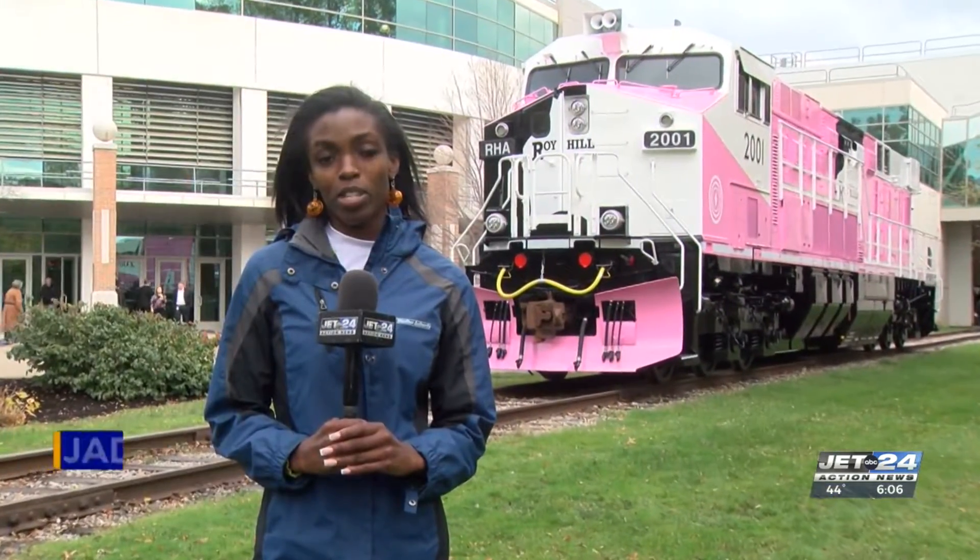The fact that the locomotive is pink is evidence that Roy Hill and Wabtec are dedicated to breast cancer research. To have our largest employer in town show up for us in this way, it's something that I don't think we will understand the full impact of.